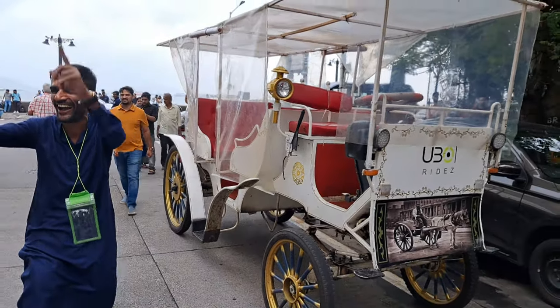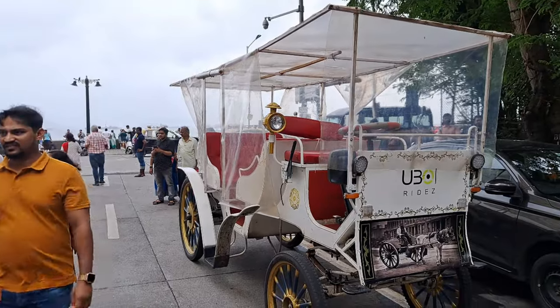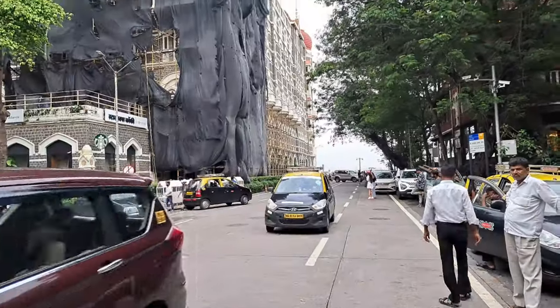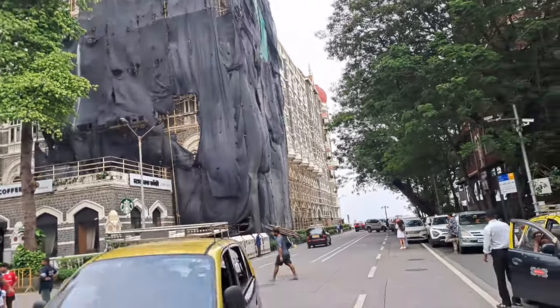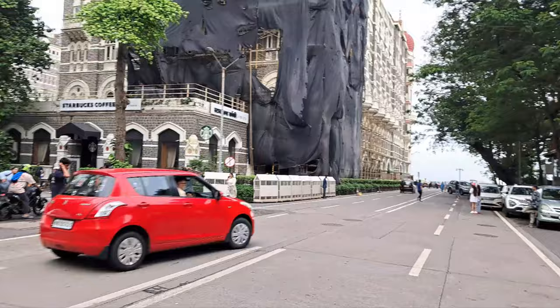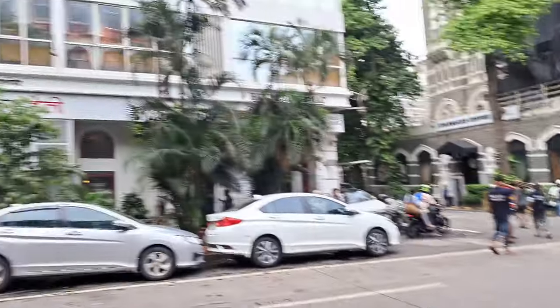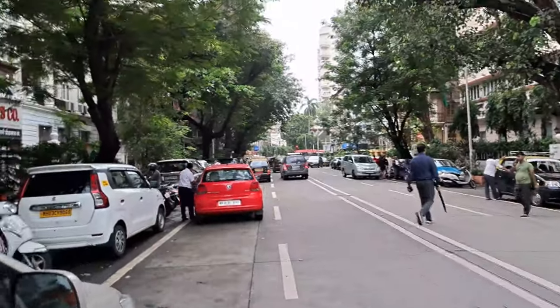Okay, this is the street view. We are showing you the back part of the Taish Hotel — it's getting more construction. Here you can see lots of tourists, lots of hotels, restaurants, and lots of expensive cars.